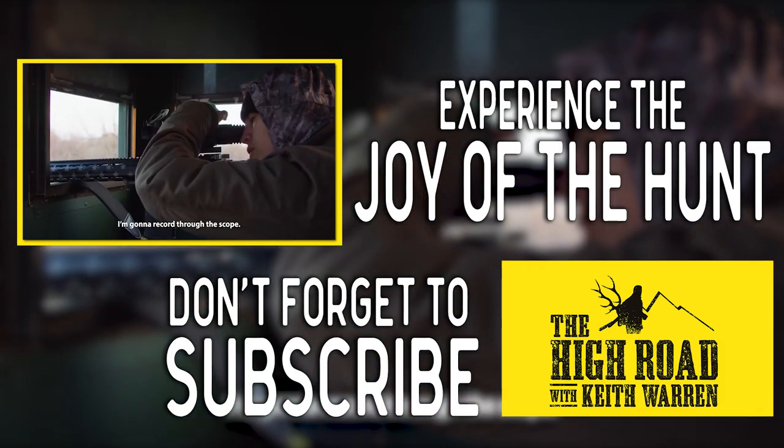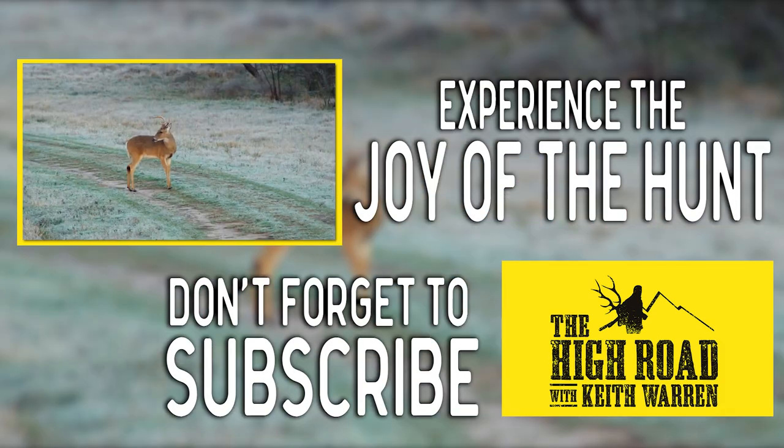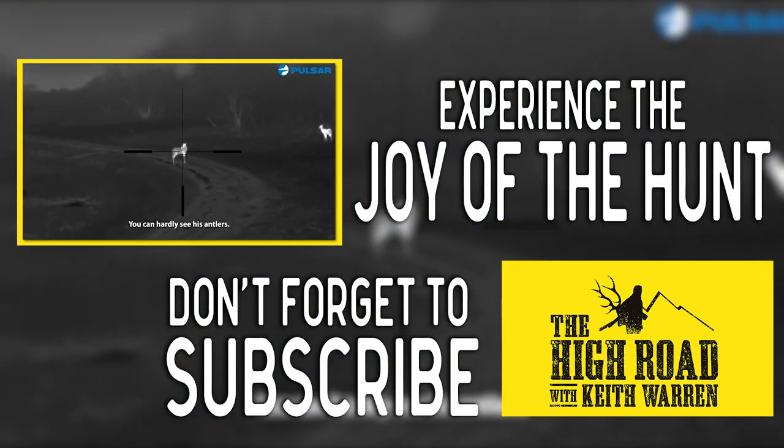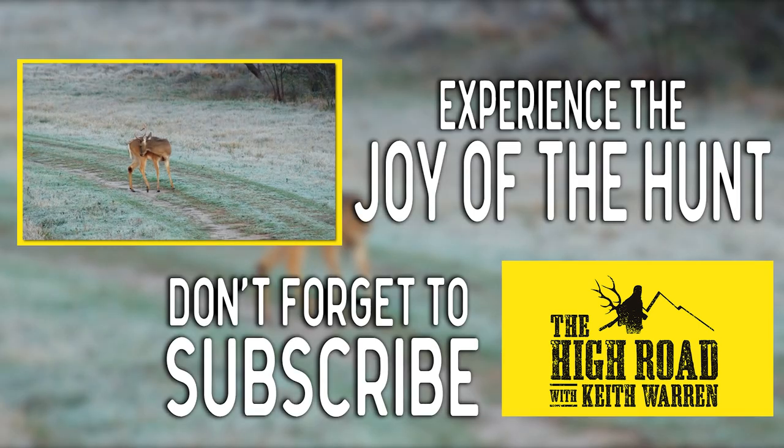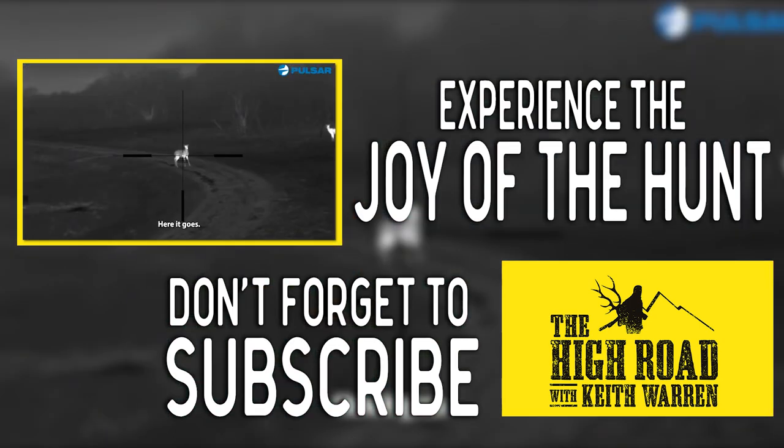I'm going to record through the scope. You can hardly see his antlers — I'm rock solid though. Okay, he's licking himself. Here it goes.